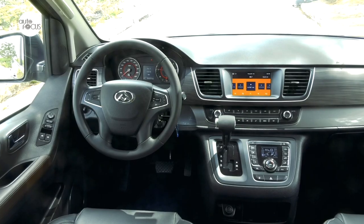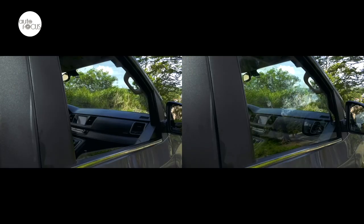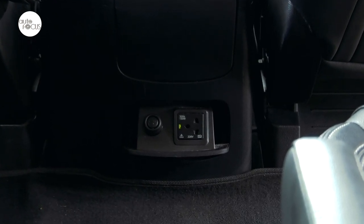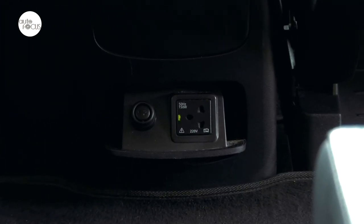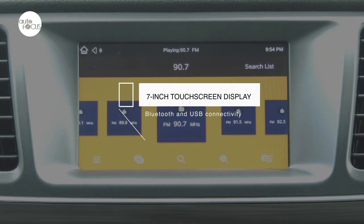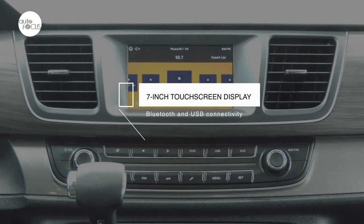There are front and rear reading lights as well as front and rear air conditioning. Driver and front passenger benefit from power windows. A nod to today's need for power and devices is an available 220-volt outlet. It comes with an audio system featuring a seven-inch touchscreen display with USB and Bluetooth connectivity.